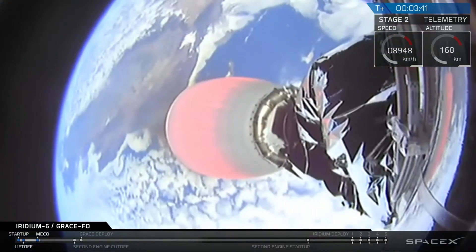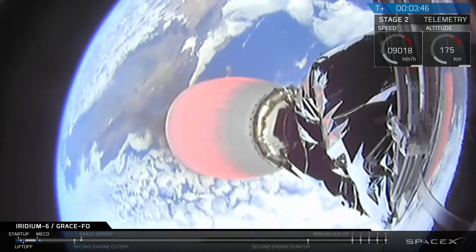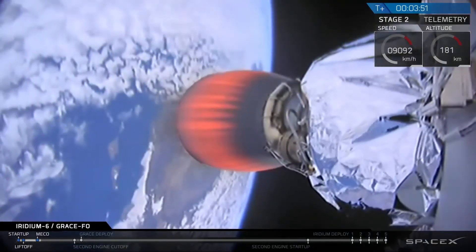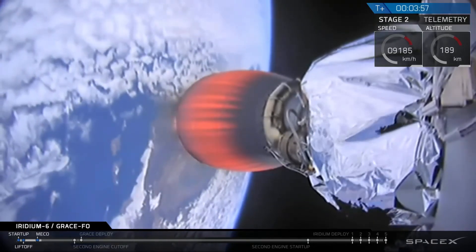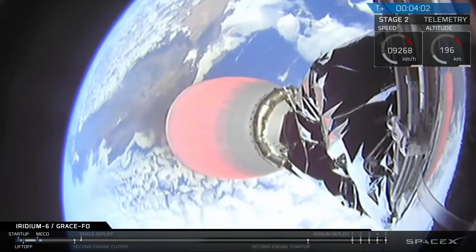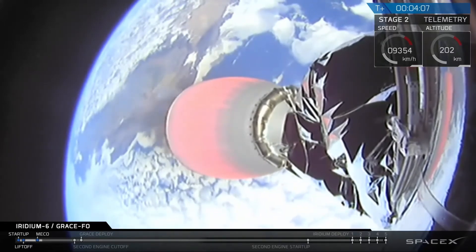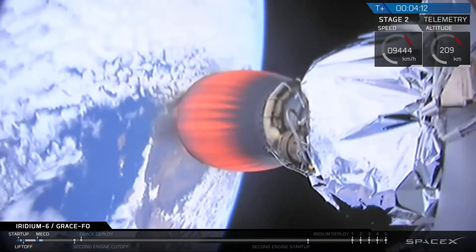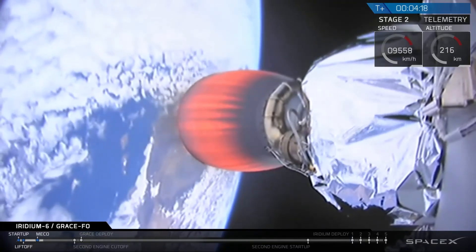Three and a half minutes into flight, the trajectory is nominal and power on the upper stage engine is good. At T-plus four minutes, we have a view from the second stage aft-facing camera showing the California coastline as we head south towards Antarctica. As a reminder, the first stage is not going to be recovered, so there won't be any views from the drone ship on this mission.